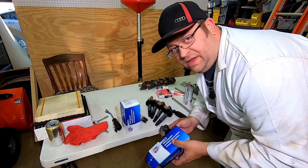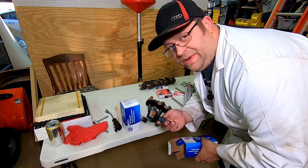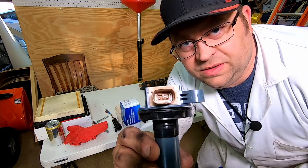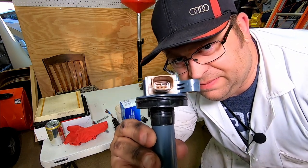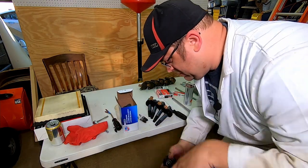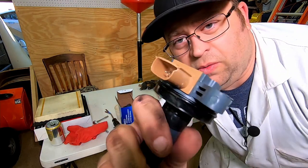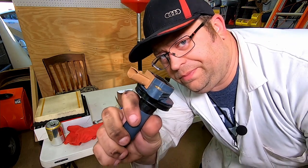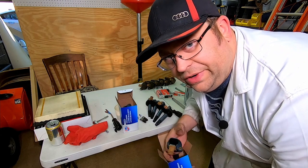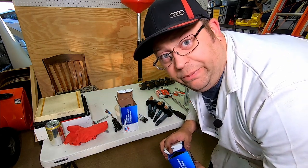They visually inspect all the parts before installing them. One coil has a clip issue, and checking another reveals the whole piece is broken. They'll need to run over to Advanced Auto Parts to get two replacement coils.